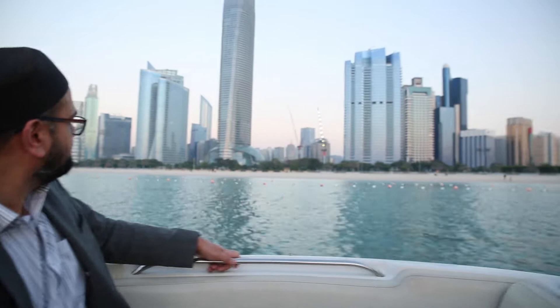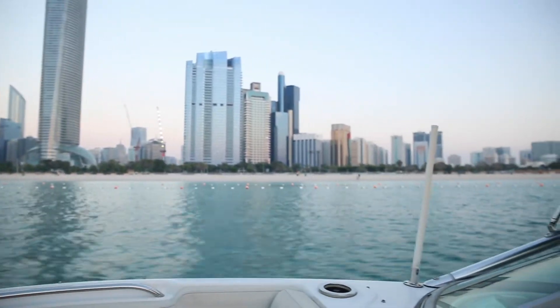That truly was a stunning way to see Abu Dhabi city from a very different perspective. We were on land earlier — it was wonderful to come onto the sea and see the beauties of Abu Dhabi and what it has to offer.